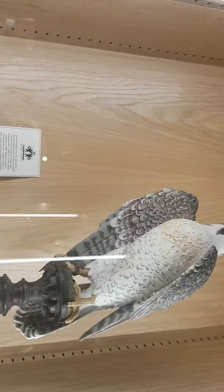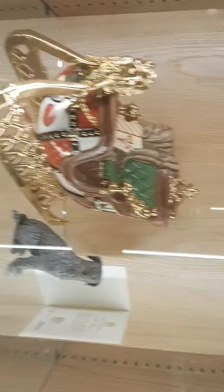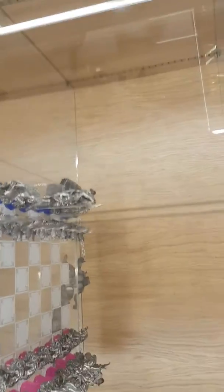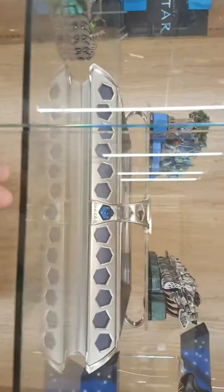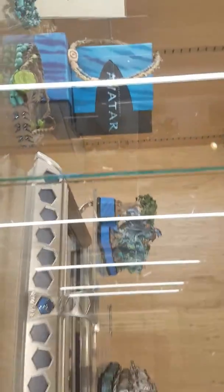Look at that — god, the amount of hours that must have gone into all this stuff. Oh look at that — whoever makes this must take hours. They've even got an Avatar!